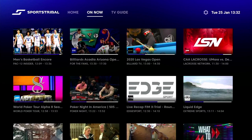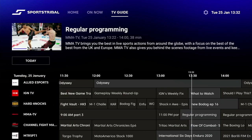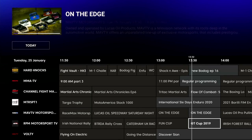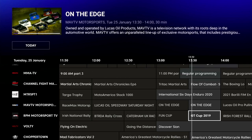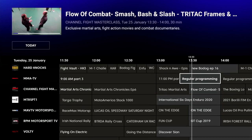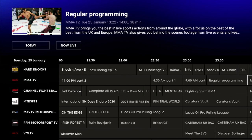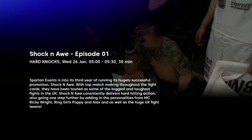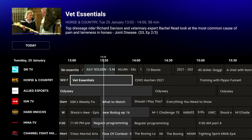If we go back to the top menu, next to 'On Now' we've got the TV Guide. This is where you get a proper listing of what's on each channel — channels are listed down the page, times across the page, and program details in between. Taking a quick look at the channels available we've got Allied Esports, ING TV, Hard Knocks, MMA TV, Channel Fight, Motorsports One, MAV TV Motorsports, RPM Motorsports TV, Bolt TV, Chopper Town, NHRA, and Sports Grid — quite a wide selection. Moving across the EPG will take you through all the times and you can actually get a whole week's worth of program guide including program descriptions. To get back to the current listing just click the 'Now Live' button, and if you click the 'Today' button you can jump between days in the week to easily view the program guide for that day.